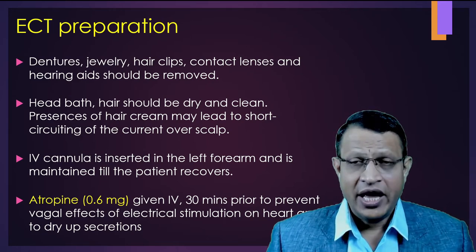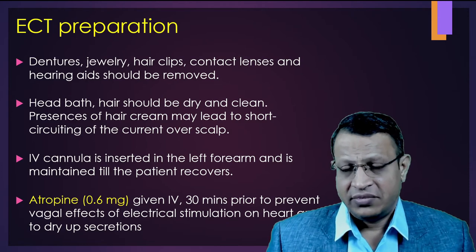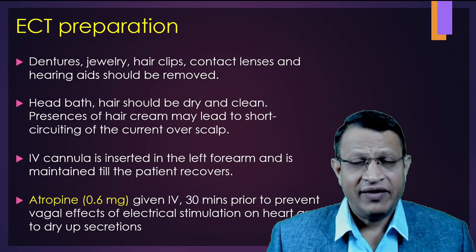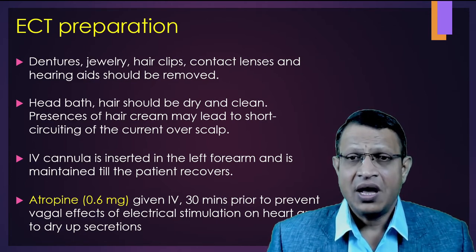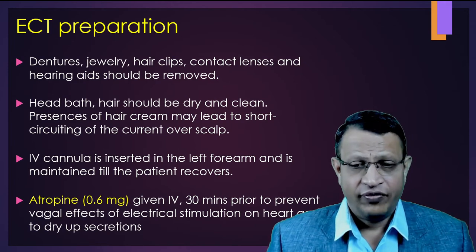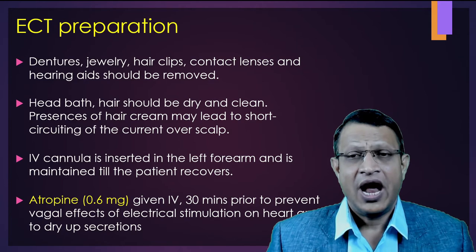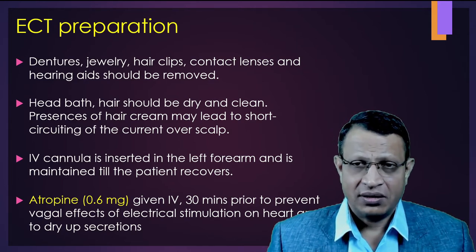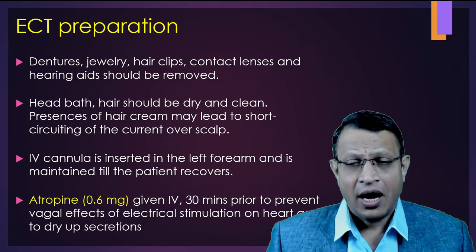Head bath should be given and hair should be dry and clean. Presence of hair cream may lead to short-circuiting and the current may flow over the scalp, causing the patient not to receive seizures. An IV cannula should be inserted so that anesthetic medications and muscle relaxants can be given. Before ECT, around 30 minutes prior, atropine 0.6 mg can optionally be given to prevent the vagal effect of electrical stimulation on the heart and to dry up secretions.